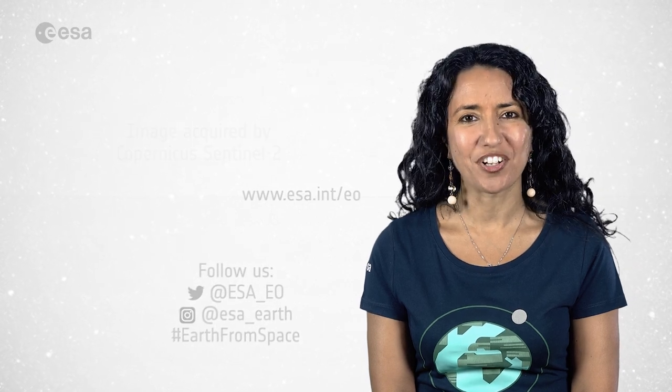And that's all for today. From the ESA Web TV Studios, I'm Mariangela D'Acunto. Thank you for watching.